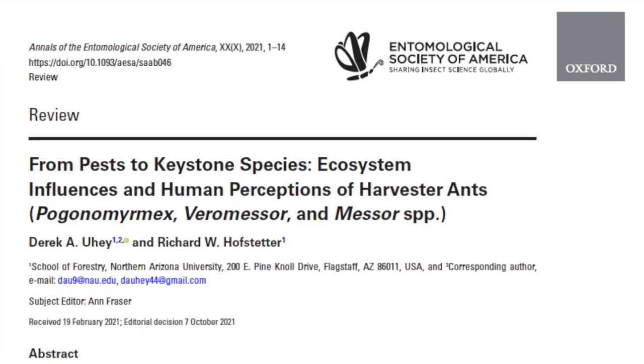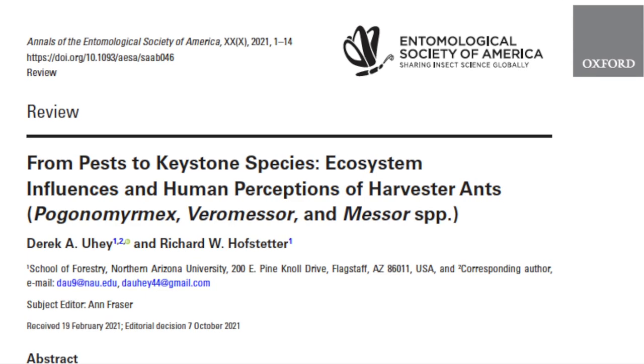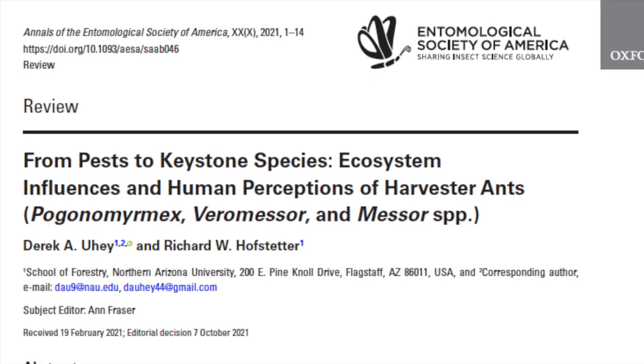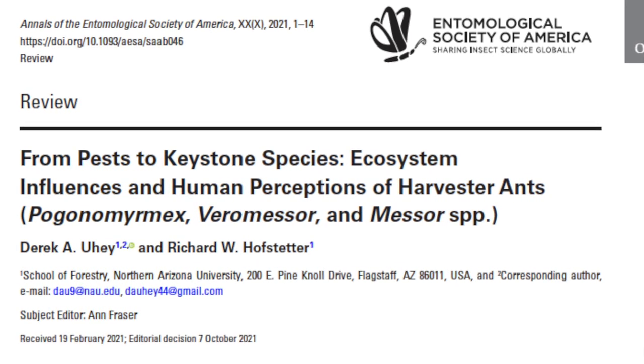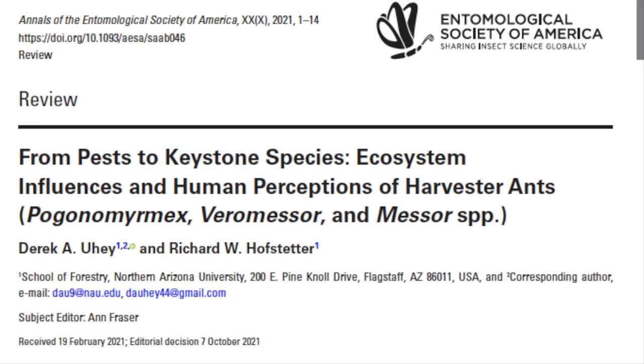In their recent review paper, Derek Yui and Dr. Richard Hofstetter examined evidence for both pest and keystone roles of harvester ants. They found that the keystone roles of harvester ants were well supported with scientific evidence, but pest roles were not. Harvester ants are keystone species — an organism that has a disproportional effect on the environment, the community's composition, functioning, and other organisms that rely on their presence.